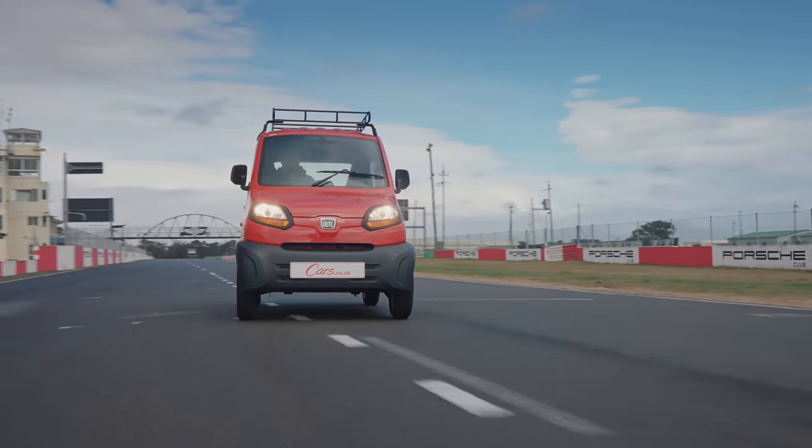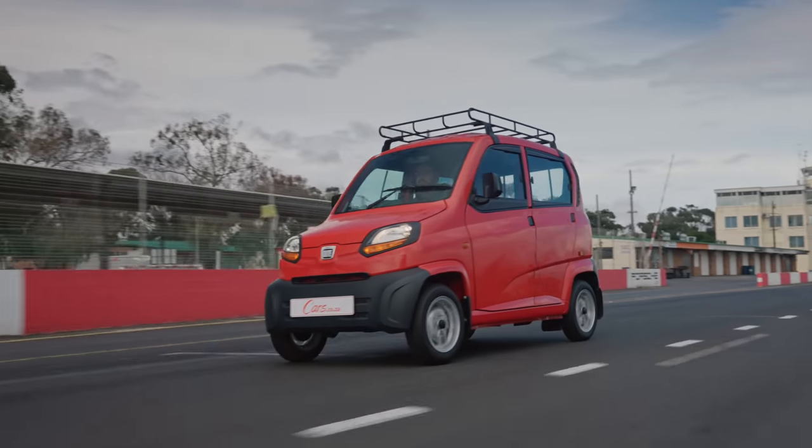So the Bajaj has a top speed of 70 kilometres an hour, and funnily enough when you get to 70 it feels like the engine's got more to give, but there's a limiter there. You can't go past 70, and that's actually a good thing.